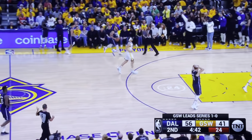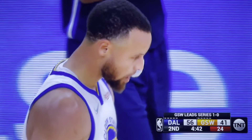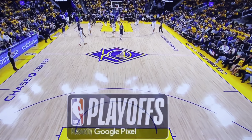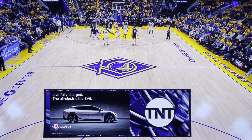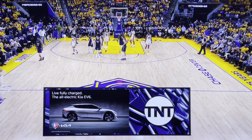Three's got the rebound. Curry fouls Branson, and that's three on Curry. 4:42 to go here in the second. The NBA on TNT tonight, brought to you by the all-electric EV6 from Kia, the official automotive partner of the NBA. Kia — movement that inspires.